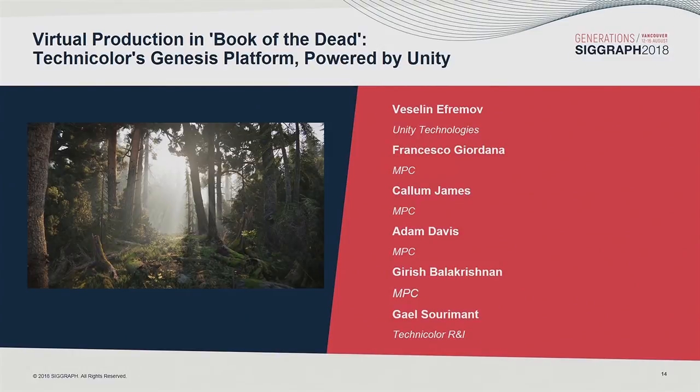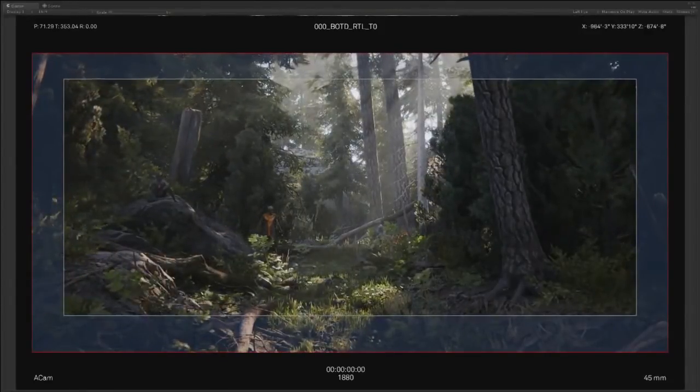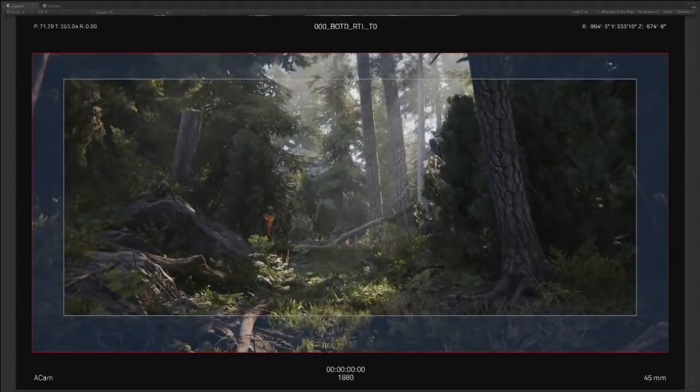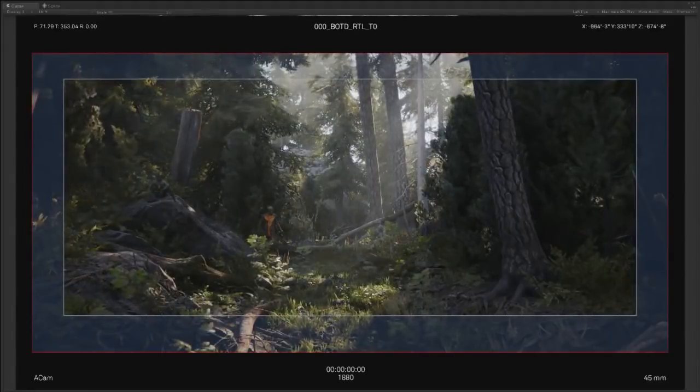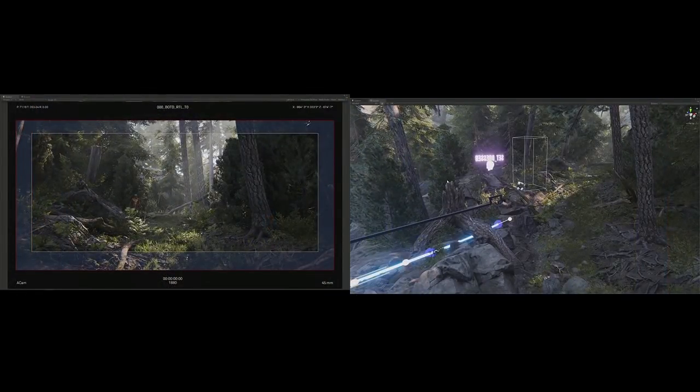Presenting are Veselin Ephraimov from Unity Technologies, Francesco Giordana, Callum James, Adam Davis, Girish Balakrishnan from MPC, and Gail Soramont from Technicolor R&I. For our internal demo productions at Unity, we use the latest engine features and create experimental projects with them. Book of the Dead is one such project. We set out to make an experience which can be both watched as a movie and played as a game. With real-time technology, films and games are coming closer together, both in terms of what we can make, but also in terms of how we can make it. Francesco and the rest of the team will now show you how MPC's virtual production platform uses both modern and traditional tools to empower filmmakers.